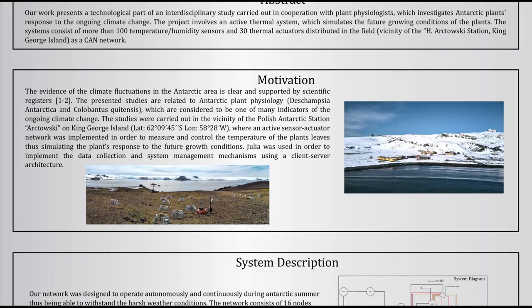The principal objective of the system was to monitor the temperature of 90 plants and to control the temperature of 30 plants during the nighttime, to maintain the difference in temperature between the ambient and the plant near to 5 Celsius degrees.